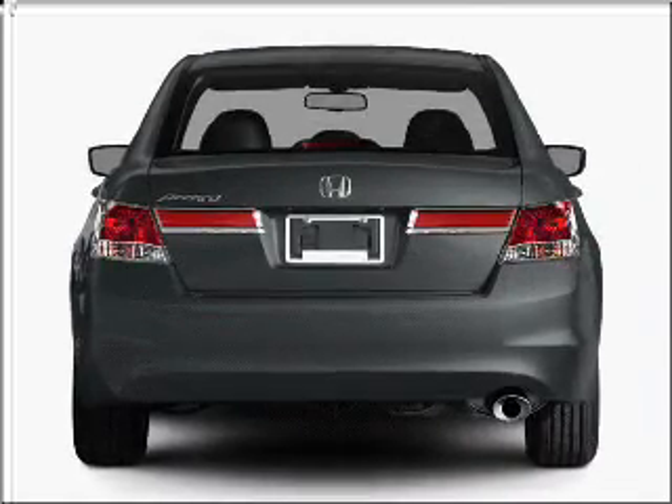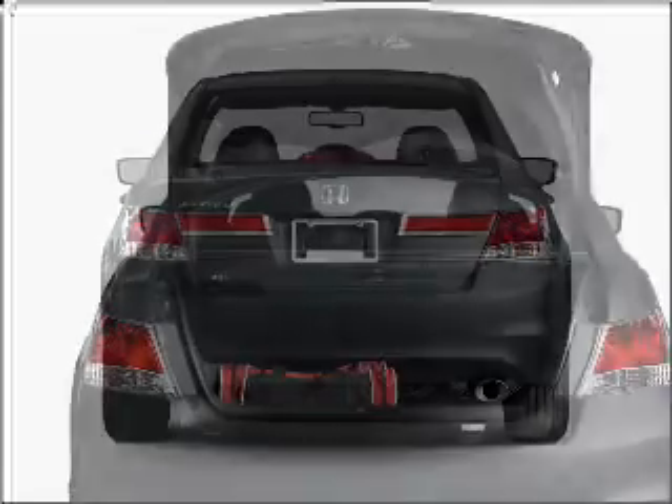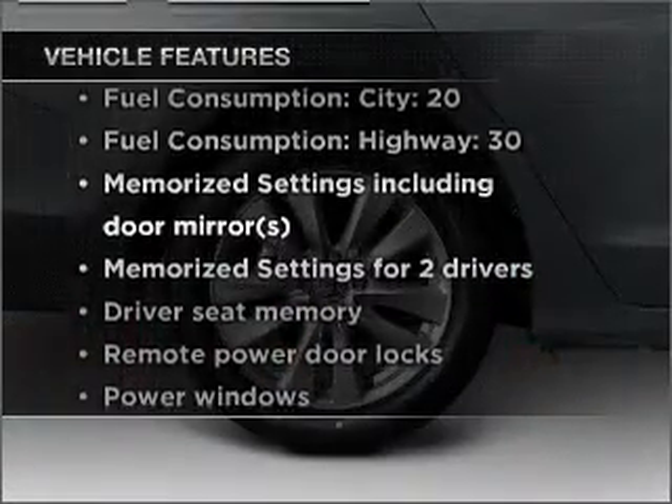Stand out from the crowd with premium wheels. Brake safely with the anti-lock braking system. There's nothing like a sunroof on a nice day. Pamper yourself with memory settings. Plus, enjoy these notable features that are included in this vehicle.